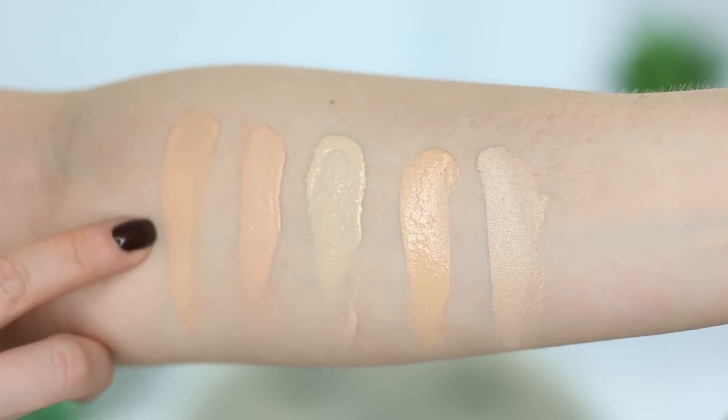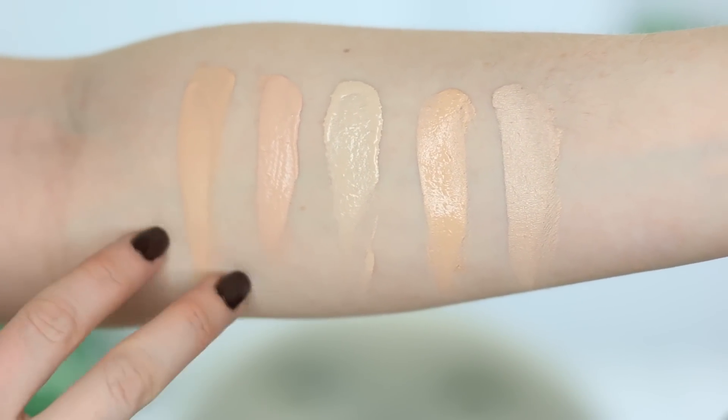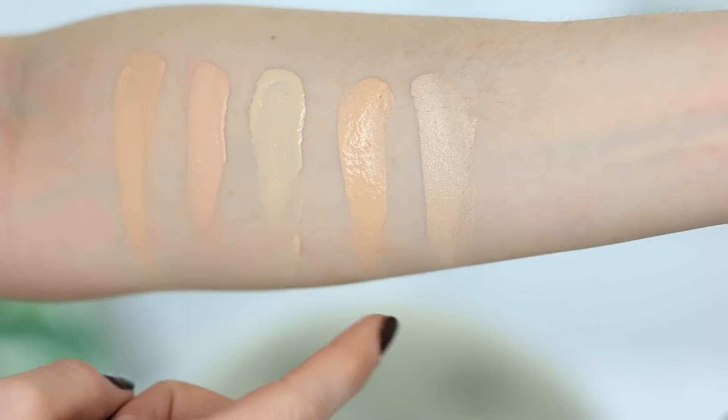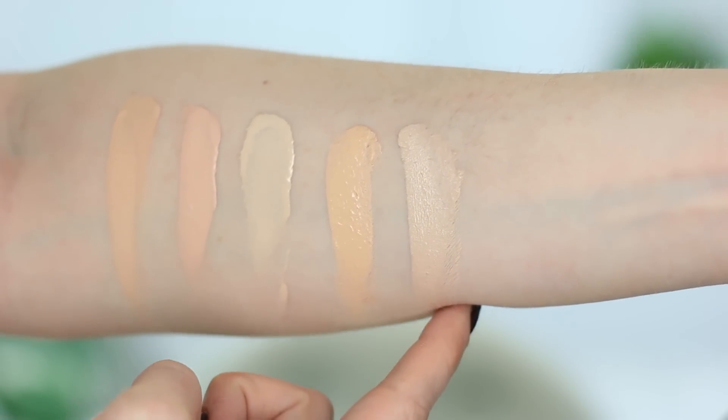I'm kind of kicking myself that I didn't also get a sample of shade 15 Alabaster to swatch for you guys. If you Google Makeup Forever Matte Velvet Plus shade 15, there are tons of swatches. I'm going to insert swatches right now of these two shades compared to some other foundations I own — shade 20, then shade 25, which had already oxidized by the time I swatched them — next to Tarte Rainforest of the Sea in Porcelain, Pure Cosmetics Bare It All in Porcelain, and Dermacol 208.